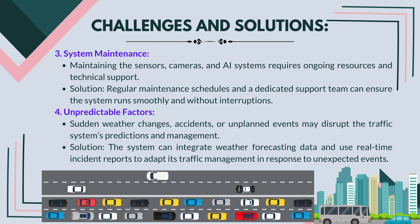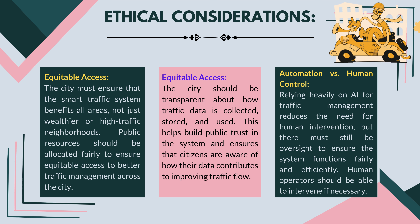System maintenance: maintaining the sensors, cameras, and AI systems requires ongoing resources and technical support. Solution: regular maintenance schedules and a dedicated support team can ensure the system runs smoothly and without interruptions. Unpredictable factors: sudden weather changes, accidents, or unplanned events may disrupt the traffic system's predictions and management. Solution: the system can integrate weather forecasting data and use real-time incident reports to adapt its traffic management in response to unexpected events.